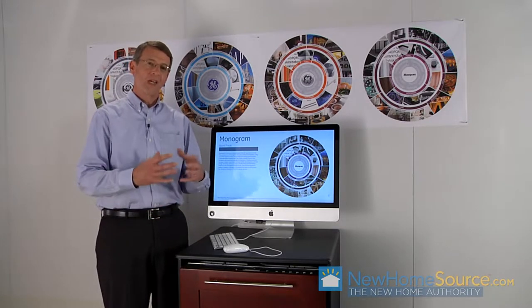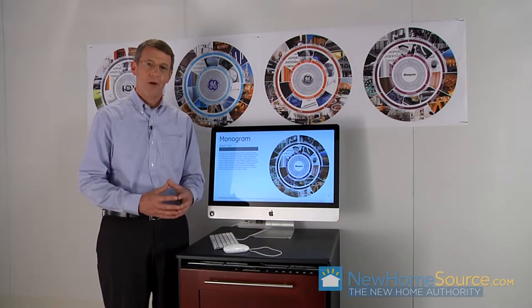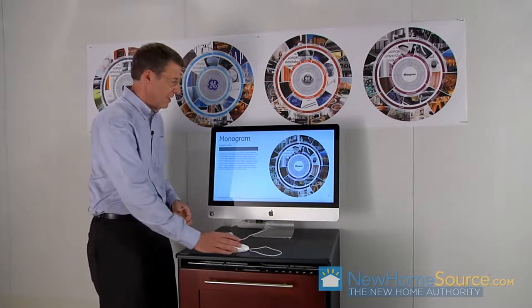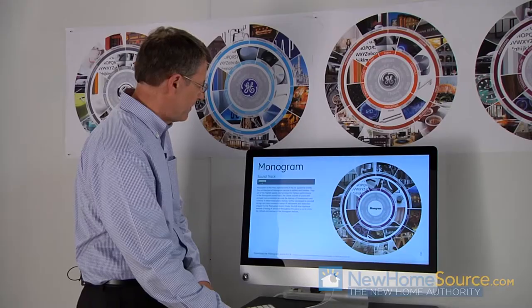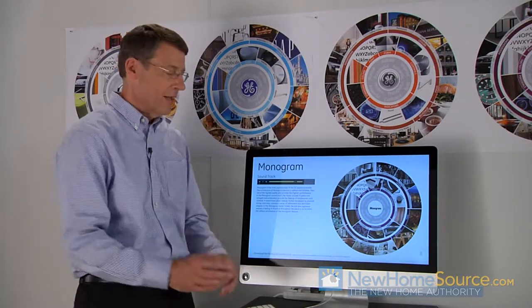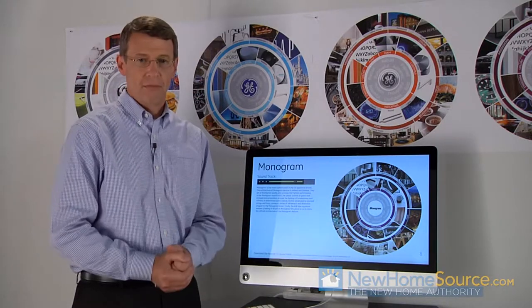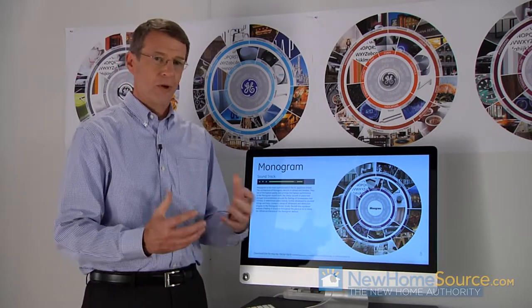So what we've developed is basically a soundtrack for each one of our four brands. For example, this is our Monogram brand soundtrack — Monogram being our high-end product line. Appropriate to the product line itself, it's a very elegant, classy, rich soundtrack, almost Aaron Copland-like.